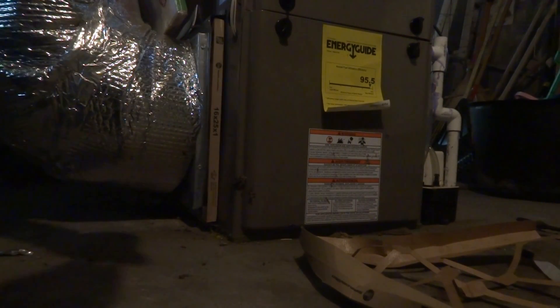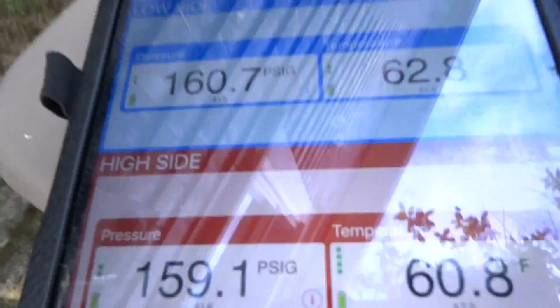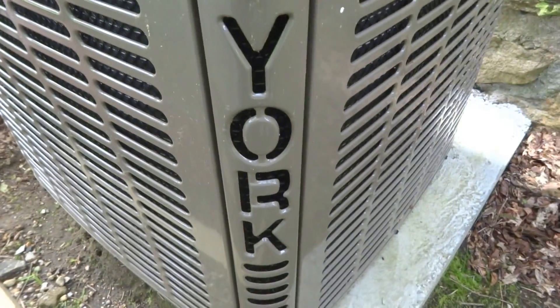They had this system put in a couple of years ago. We can run it and check the charge outside. I was here last year and changed the filter. The system was really low on refrigerant and I couldn't find the leak, so I put caps on the Schrader cores. I think that did the trick. It's a York unit — standard pressure. We're gonna start it up and check it.